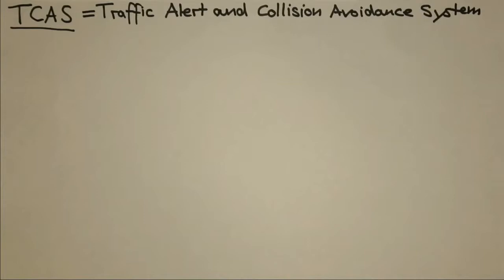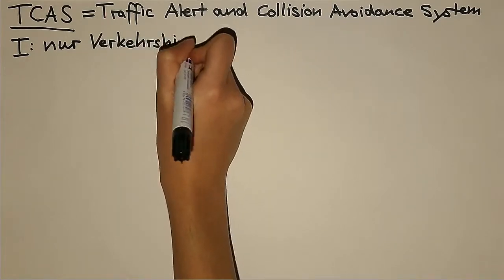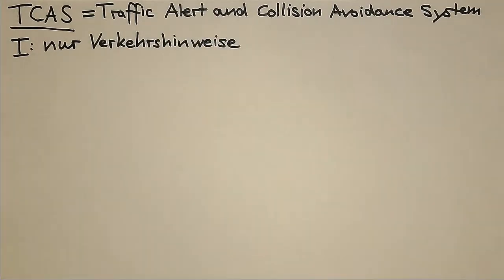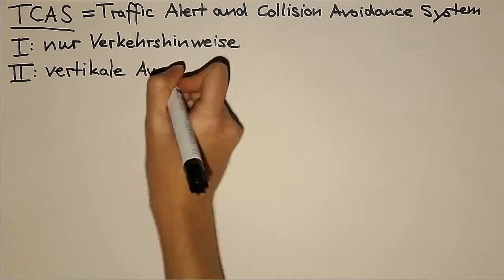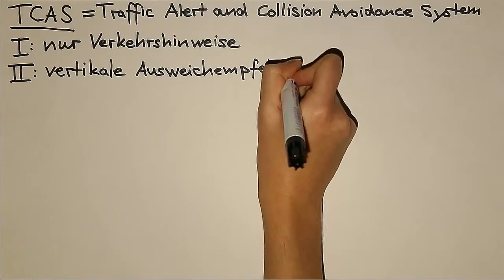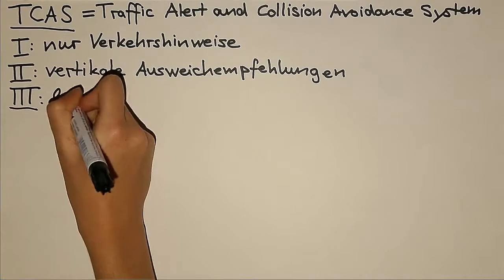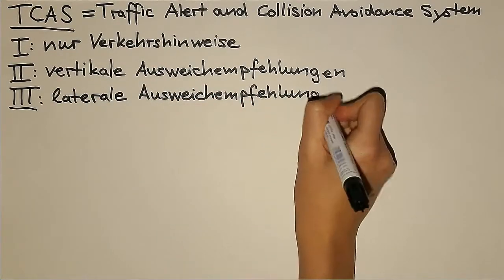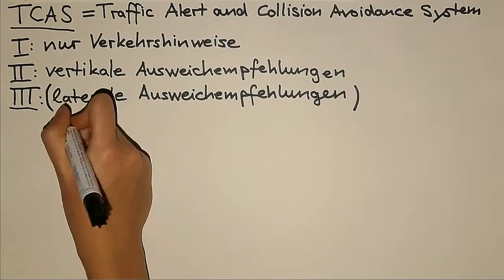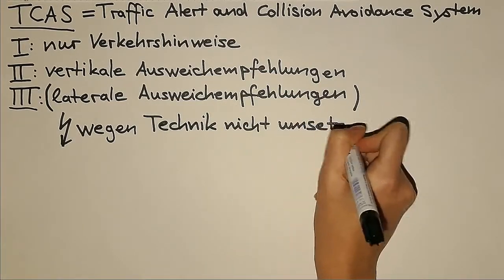Die Daten der Transponder können von der Flugsicherung und von jedem TCAS abgefragt werden. Die Antworten teilen sich dabei in vier Gruppen. TCAS 1 gibt nur Verkehrshinweise zurück – es übermittelt die Entfernung, eine grobe Richtung und die Höhendifferenz. TCAS 2 berechnet zusätzlich vertikale Ausweichempfehlungen, das heißt ob das Flugzeug steigen oder sinken und mit welcher Geschwindigkeit. TCAS 3 soll auch laterale, also seitliche Ausweichempfehlungen liefern, ist allerdings noch in der Entwicklung und wird wohl wegen der vorhandenen Technik nicht umgesetzt werden.